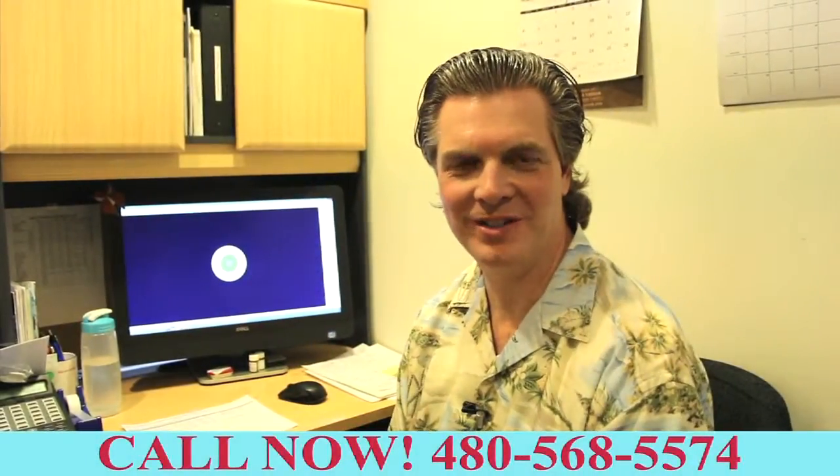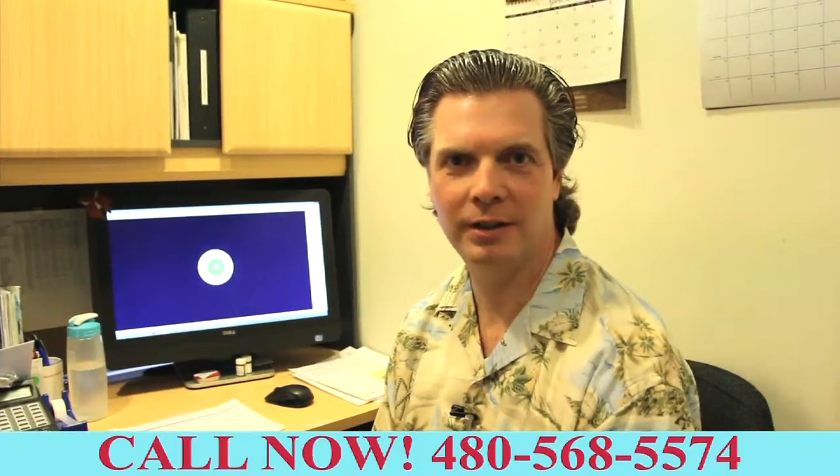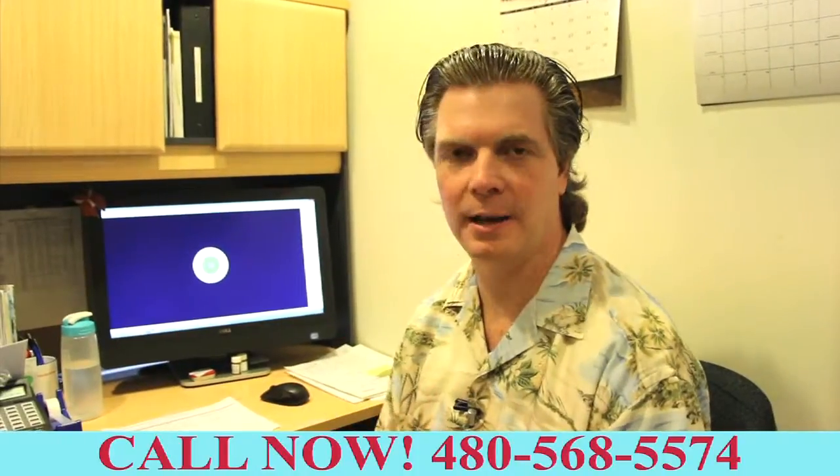Hi everyone, welcome to Arizona's Vision. Dr. Mark Page here at the Ahwatukee office, one of the eye doctors at the office here. So today we want to talk a bit about the eye examination itself.